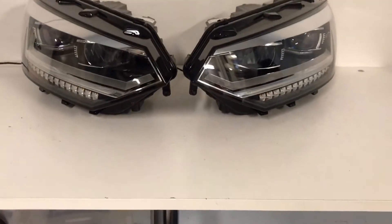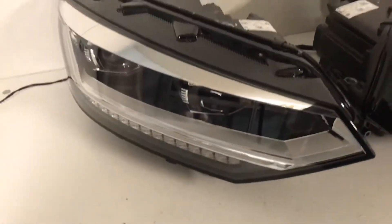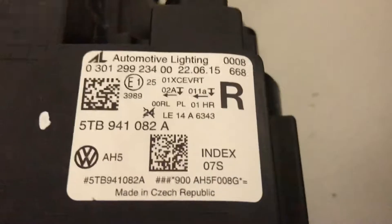Hello, this is XcelinLed, and as always before selling and shipping, we check headlight condition. Now I have Volkswagen Touran full LED headlights. They are used, but you can see that it's in perfect condition. You can see all stickers on them with codes, so you can check it.